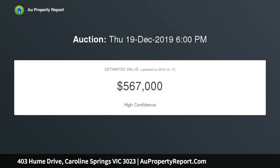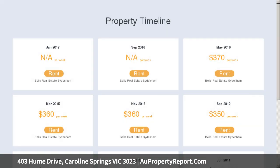Sporting grounds, recreation facilities, schools, transport, and just a short drive to all the rest.